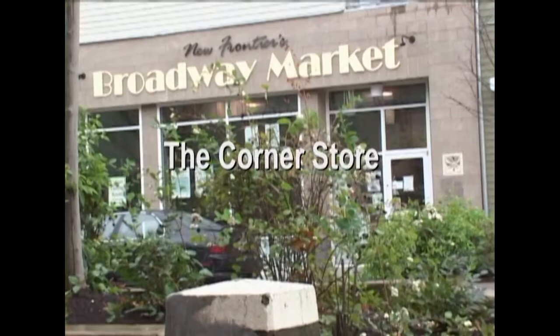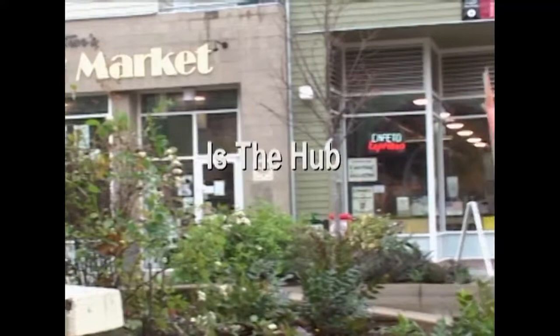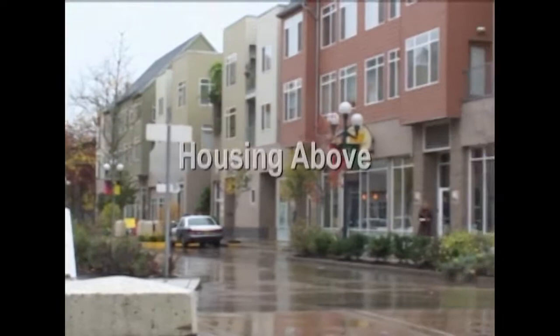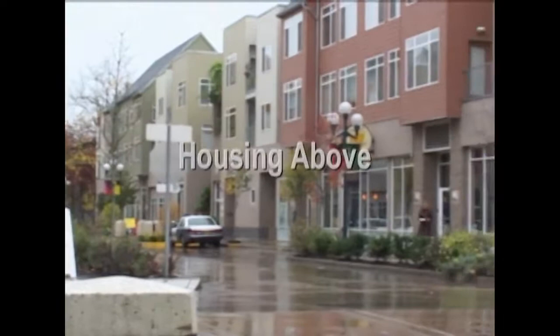The corner grocery store is the single most important business in a neighborhood, and is often the social hub of a good mixed-use development. Mixed-use means putting residences and businesses in the same building — in this case, houses above, shops below. That way, people can live within walking distance of many of their basic needs.